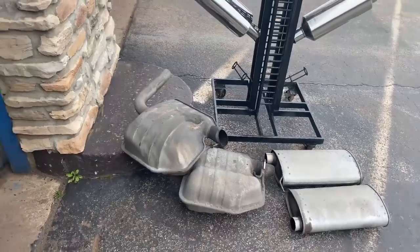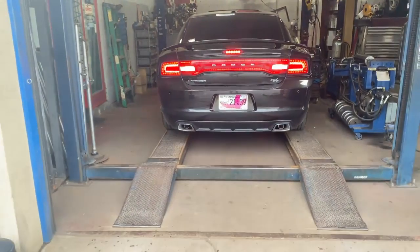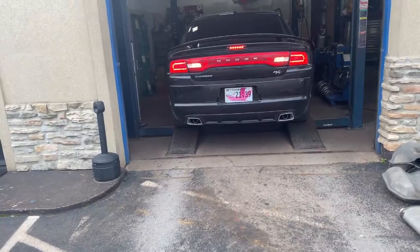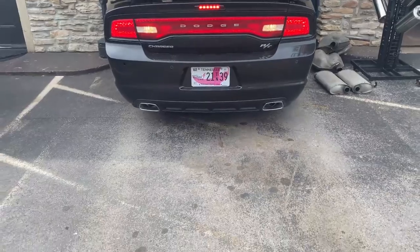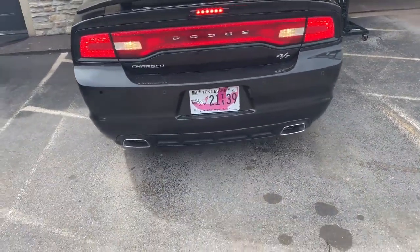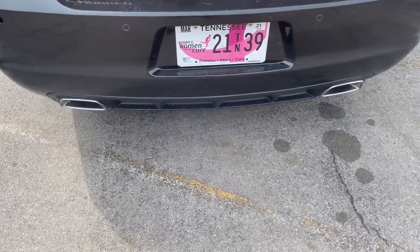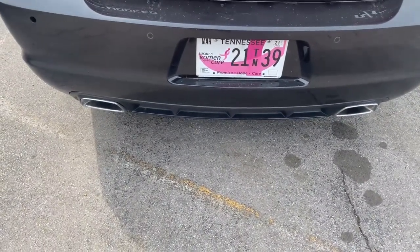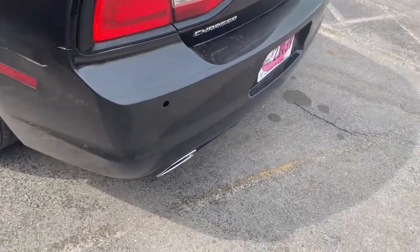Not bad, not bad. This is what all came off of it right there.